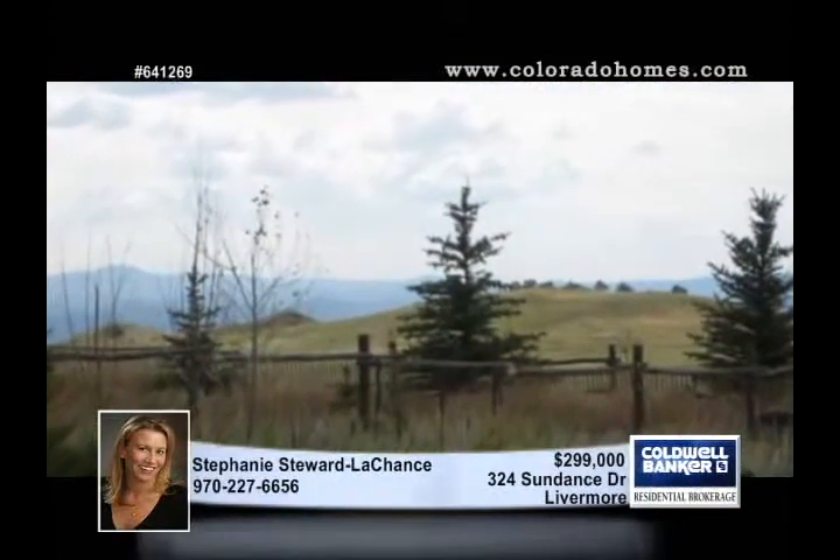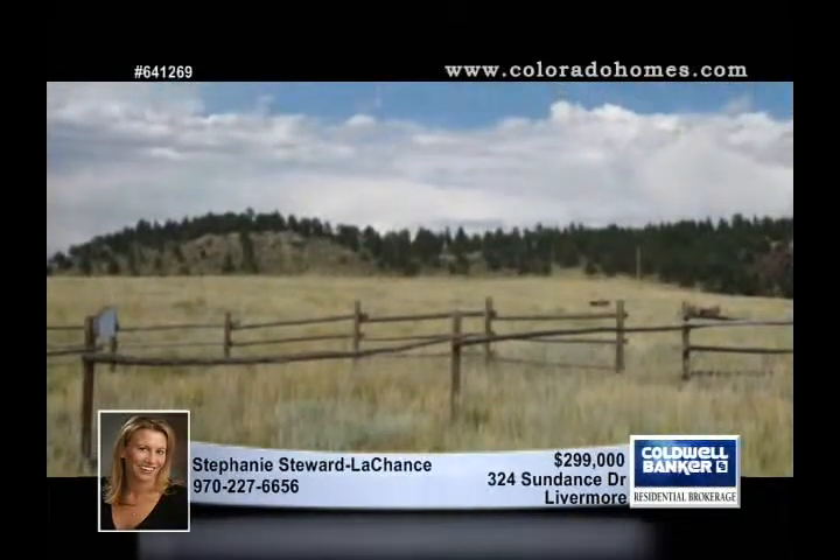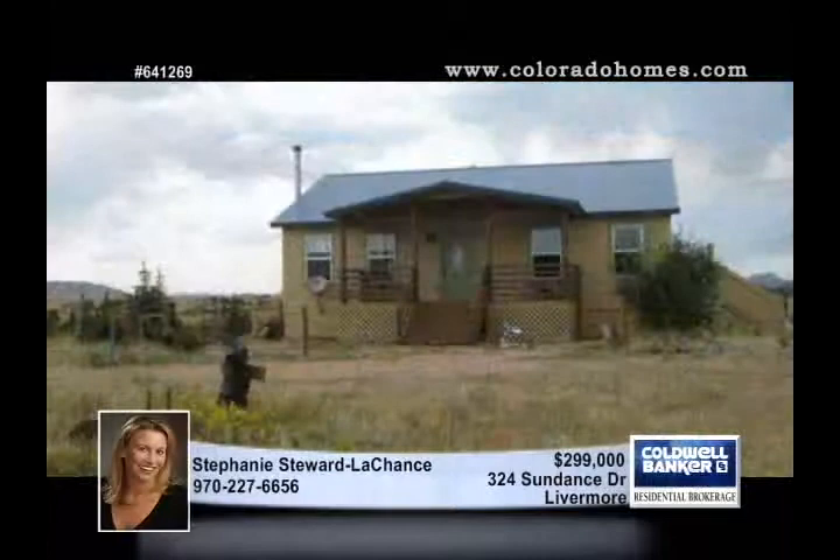A wood stove and a large master suite with a private deck. Explore the beauty of Colorado by calling Stephanie Stewart Lachance. A trade is possible.